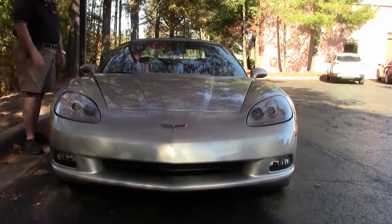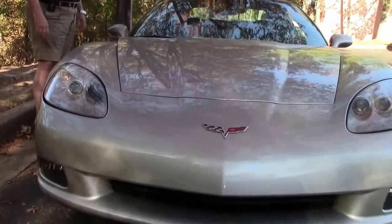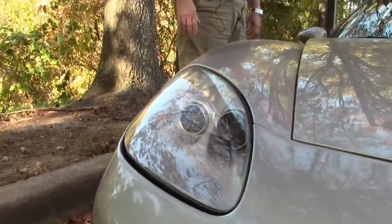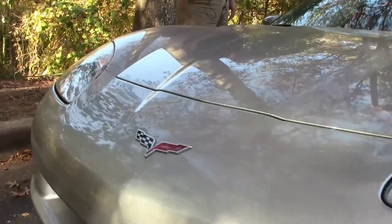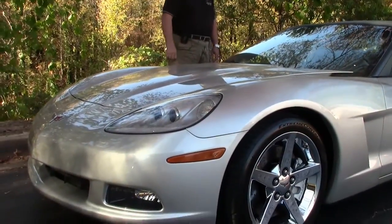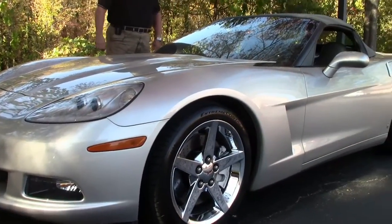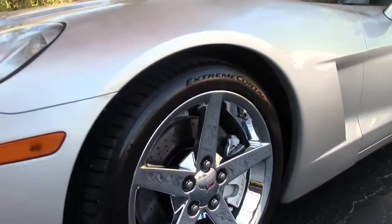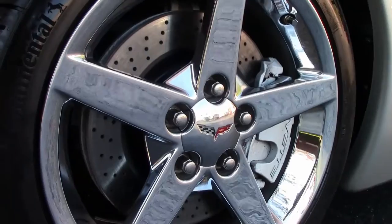6-speed automatic paddle shifters, heads up display, Z51 package, chrome wheels, pretty pretty pretty new Continental Extreme tires. Has that grip on the ground for you folks that want to really go up in the mountains and turn about — you've got the shoes to have it.